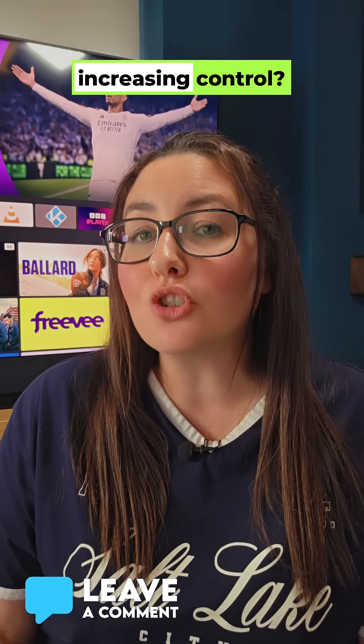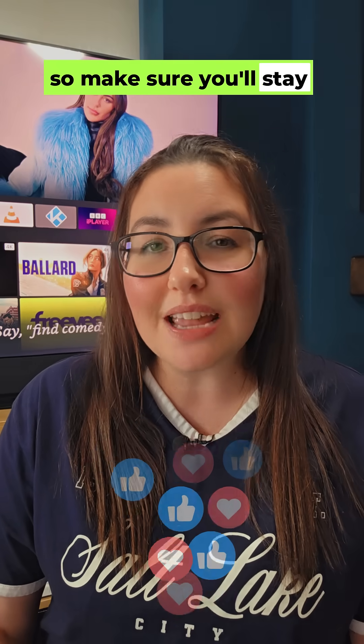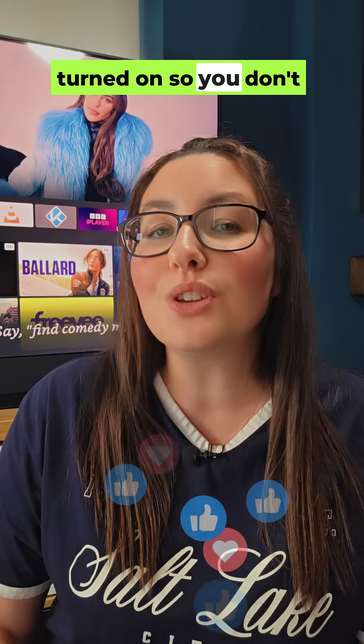Are you worried about Amazon's increasing control? If you're fed up, I'm working on my top five Fire Stick alternatives, so make sure you stay tuned with notifications turned on so you don't miss it.